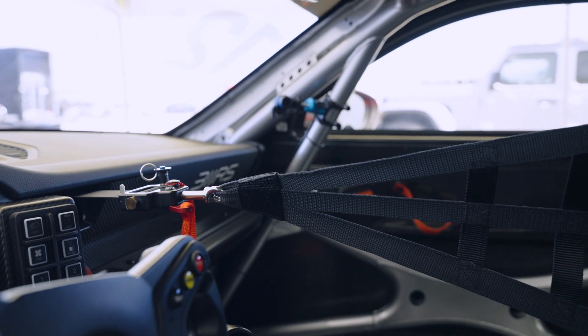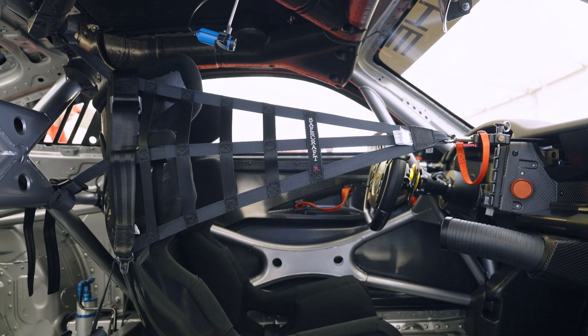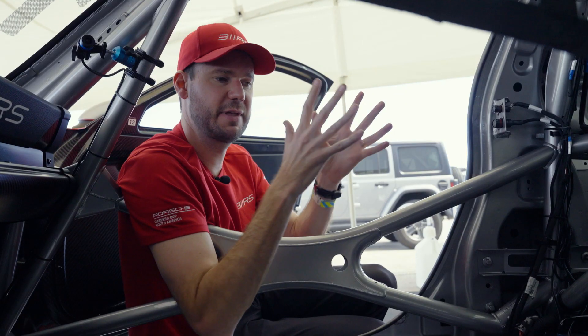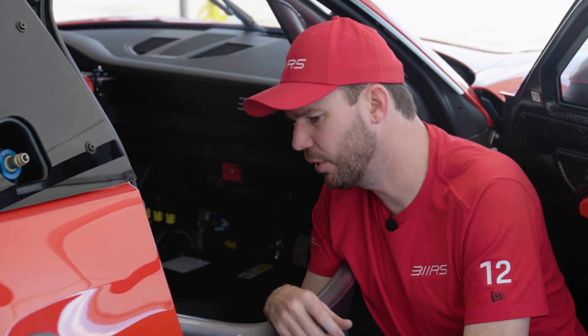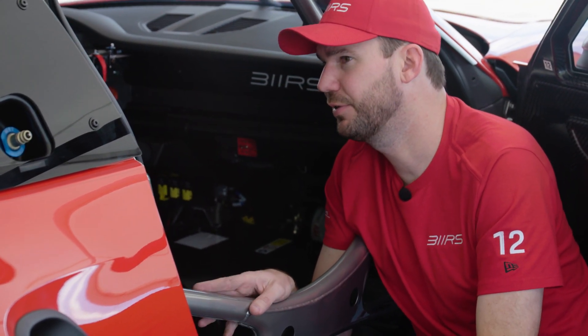We have these extra Safe Craft safety nets — one on the driver side window and one in the middle of the car. That's to keep arms or limbs contained in case of a bad rollover, keeping everything tucked in within our area. This is obviously very important and, depending on the situation, can be the most important feature of the car.